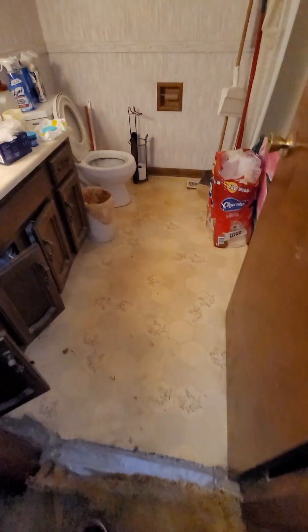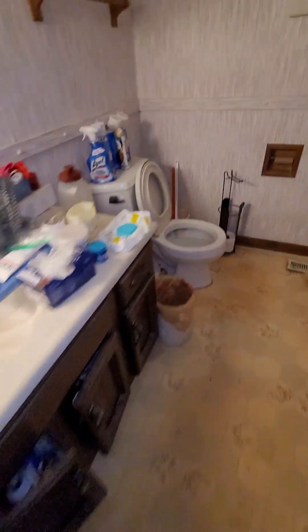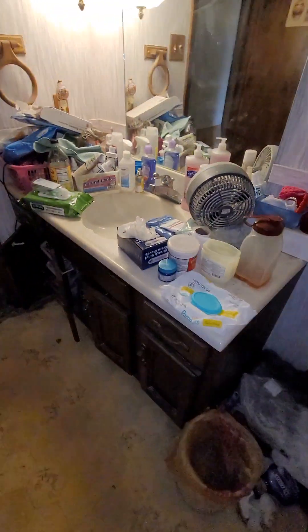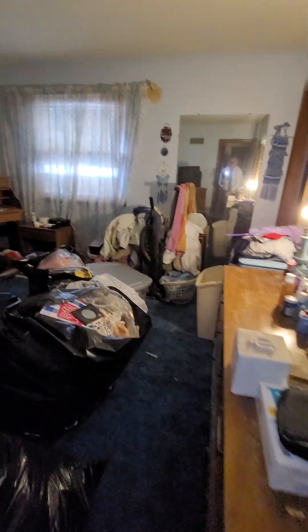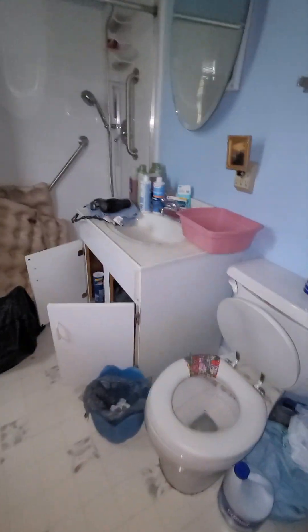Bathroom here. I think the master bedroom — huge bedroom. And this old bath with a shower — that looks updated, so that looks good.